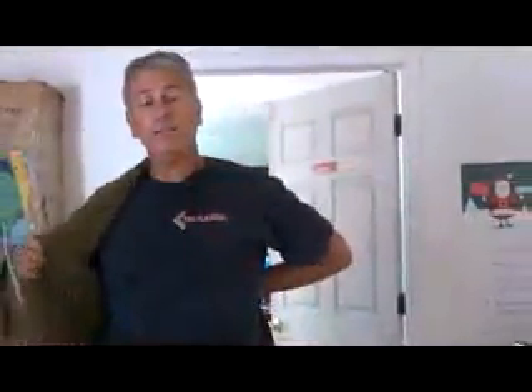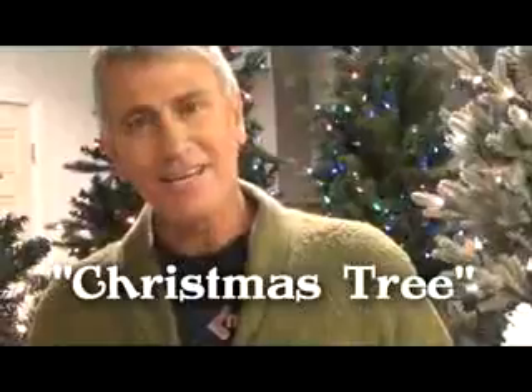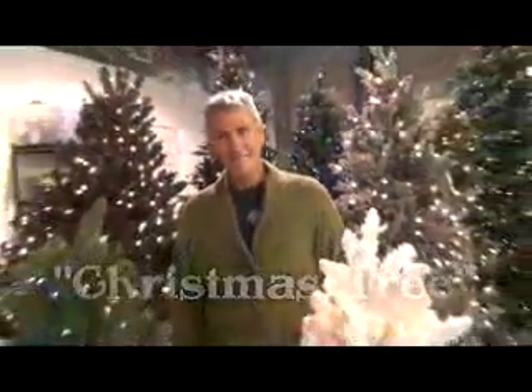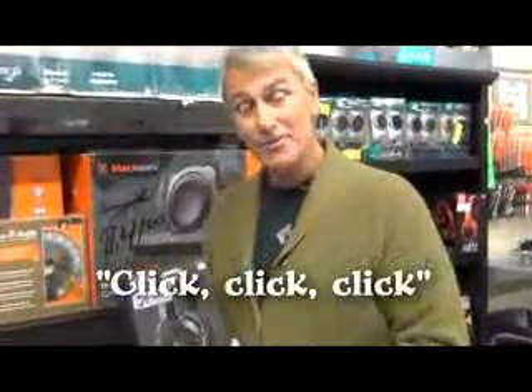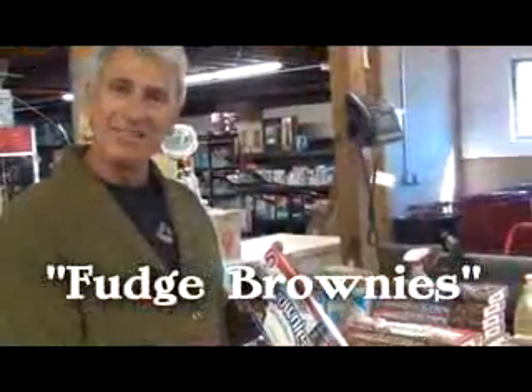It's a beautiful day in the neighborhood, a beautiful day to save. Would you be mine? Could you be mine? Won't you be my customer? Can you say savings? Sure you can. And I know you can say discount too. Can you say Christmas tree? I know you can, especially when it's 50% off of all trees. Can you say Santa going click, click, click across the rooftop for some Twist headphones — as seen on TV? Can you say fudge brownies? It's my favorite treat. Come save now at Liquidation Outlet for all your Christmas needs.